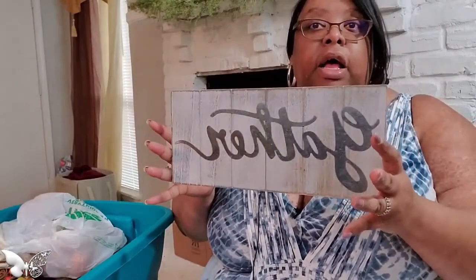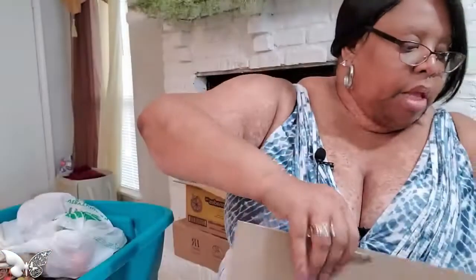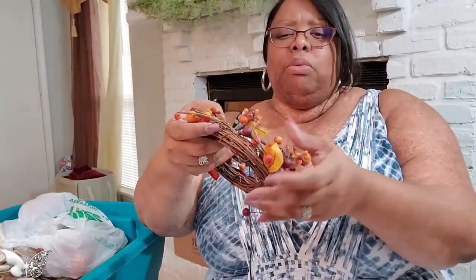I have my gather sign that I got at the Target Dollar Spot — you can see the tag still on the back. Bought that last year. And then these two things sit around candles. I've had them for a couple of years. I think I got them at Goodwill — they were in a bag with some other things I purchased.